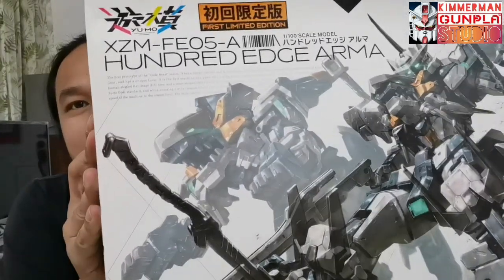Hi guys, this is Kimmerman from Kimmerman's Studio. Today I have a unique kit which I bought from Pubbilink Japan way back in 2022. I find this kit very amazing and very unique — it's like a combination of Gundam and Zoid, because it can transform from a tiger mode or lion mode into a mobile suit mode.